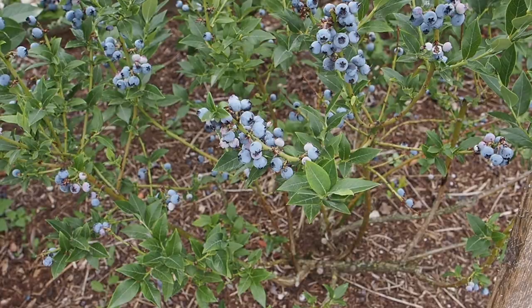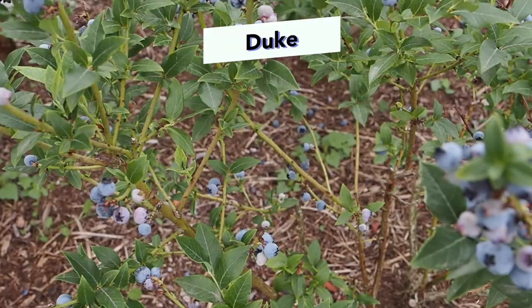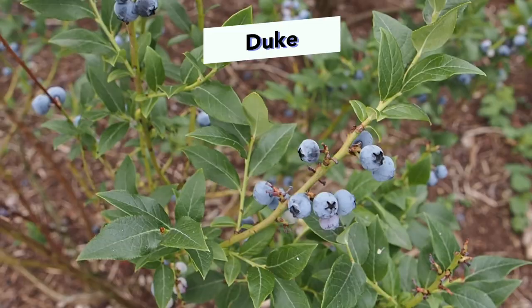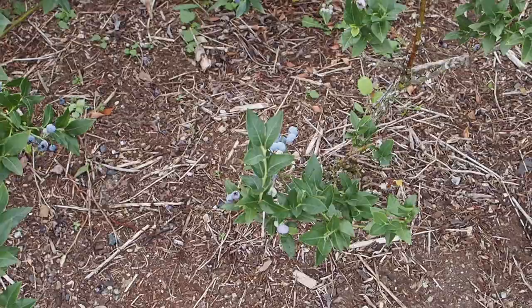This one here I think might be called Duke. The previous owners did leave a tag somewhere on here, so I think that's probably what this was, though I think the tag was actually on the bush next to it, but I'm pretty sure that one is not Duke. So I think this one is the Duke, but it's got pretty small berries as well. It's not super productive — it's kind of hanging in there, kind of in the middle compared to the other berries.